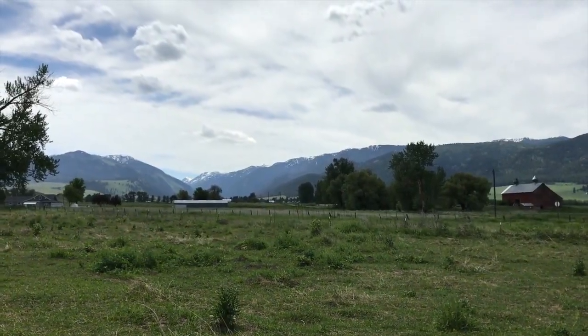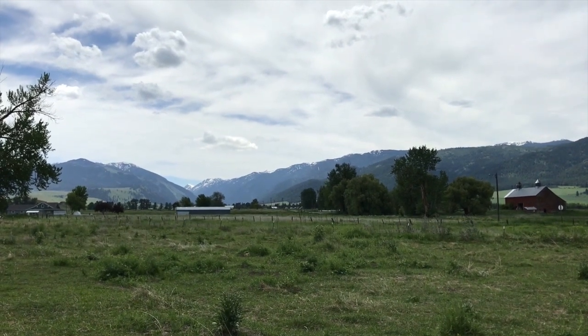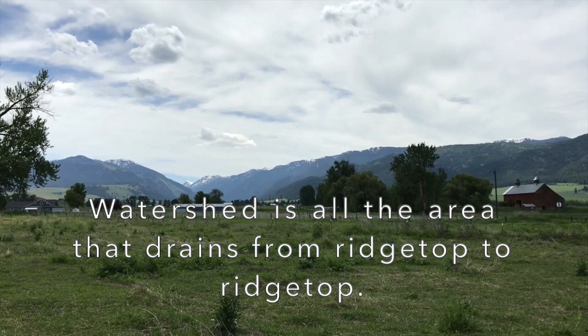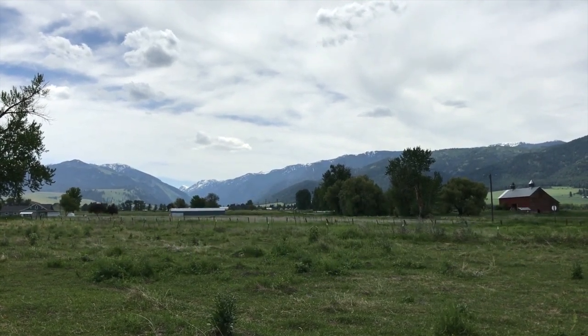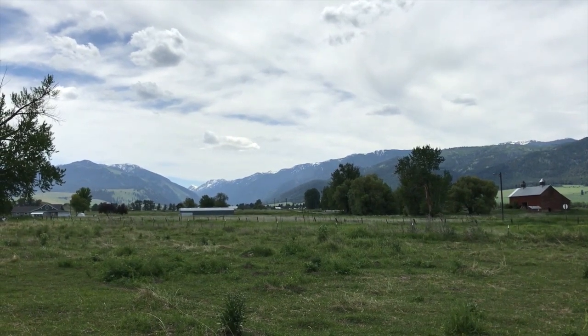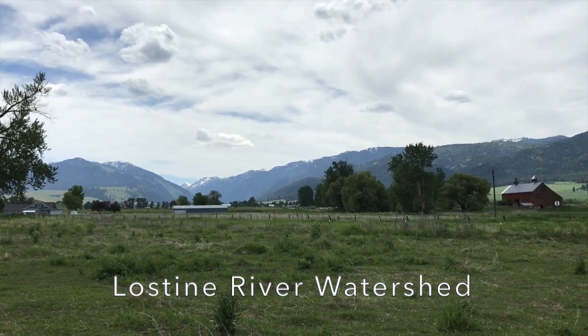You might ask yourself, what is a watershed? Well, I thought I'd use this photo as one example. A watershed typically encompasses all the area that drains from ridge top to ridge top. We're looking up the Losteen River drainage right now, and you can see the ridge on the right and the ridge on the left — this would be what we can see of the Losteen River watershed.